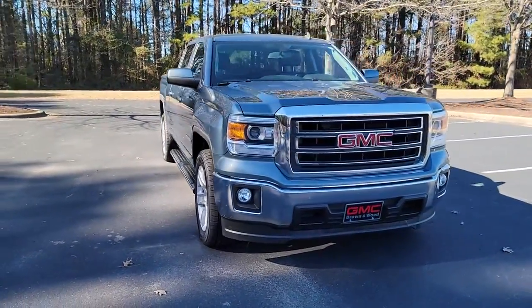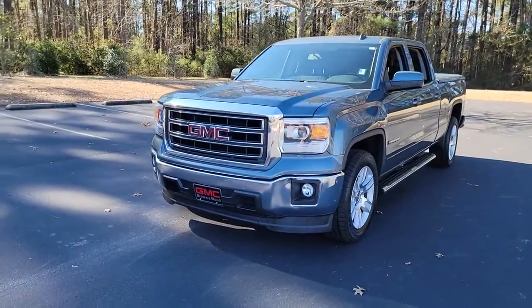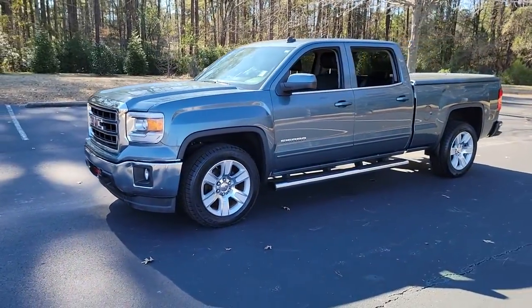Introducing the 2014 GMC Sierra. With less than 120,000 miles on the odometer, this vehicle provides excellent value.